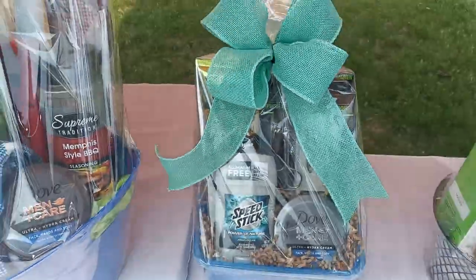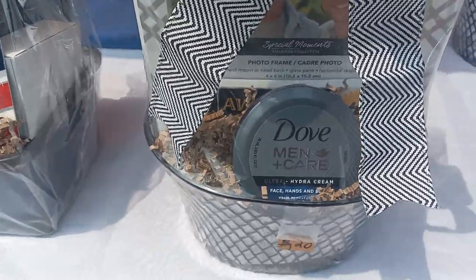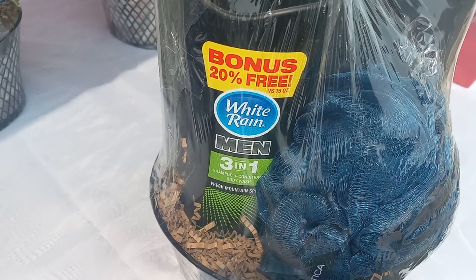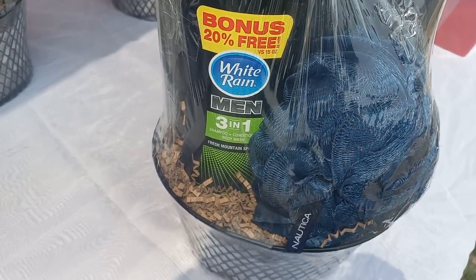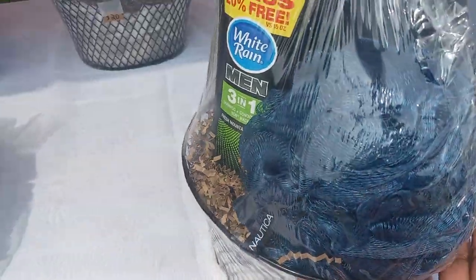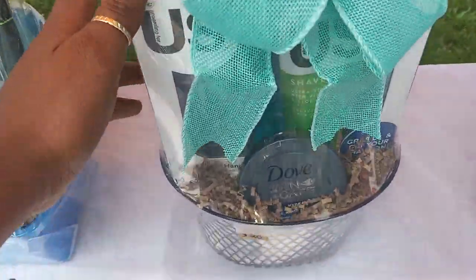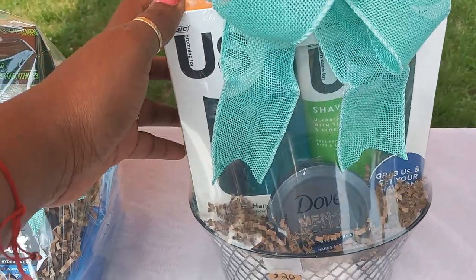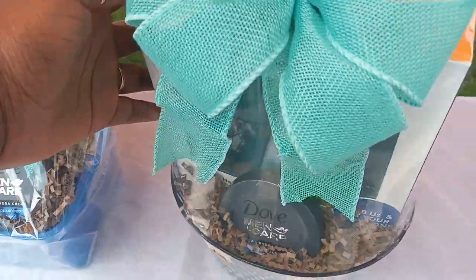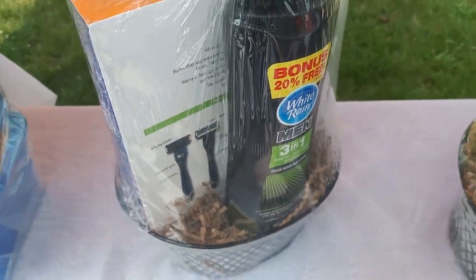This one has lotion in front, a picture frame, and in the back a three-in-one body wash, conditioner, and shampoo with a loofah. Back here there's also lotion, a big shaving kit, and three-in-one White Rain.